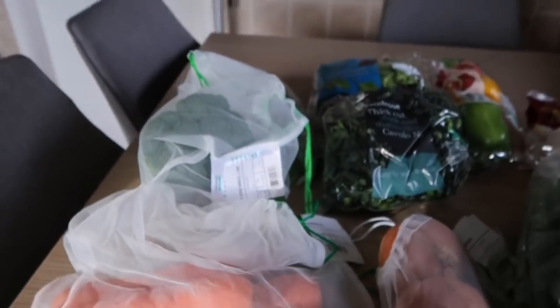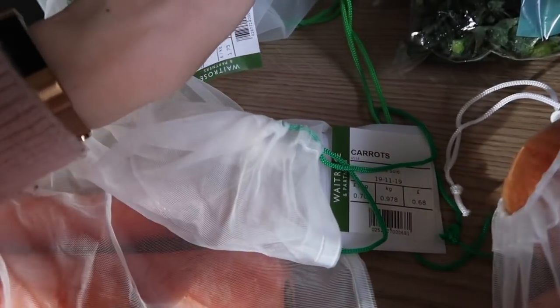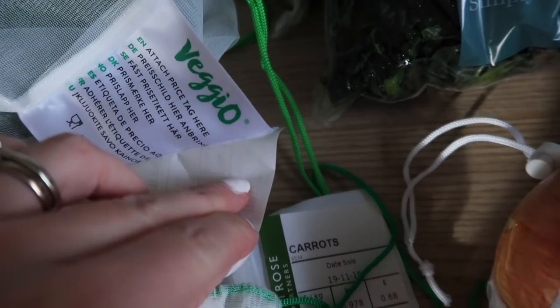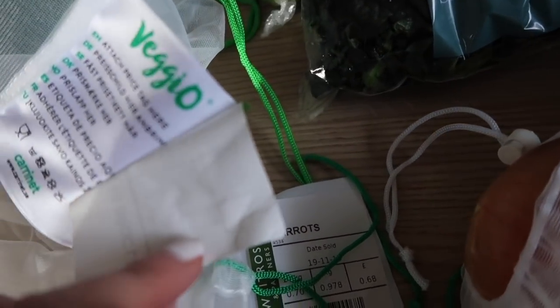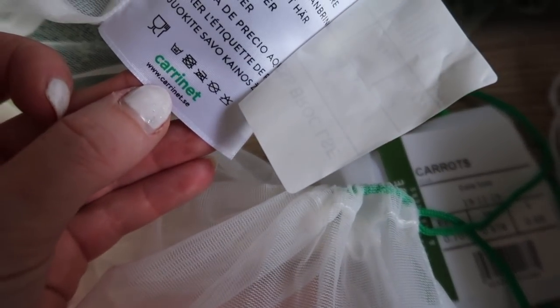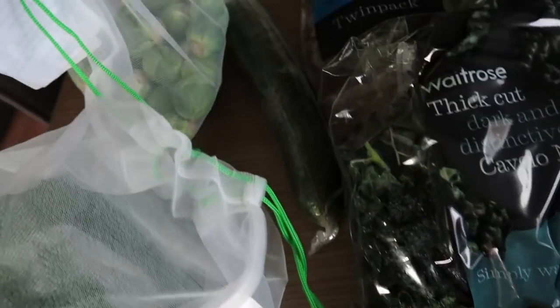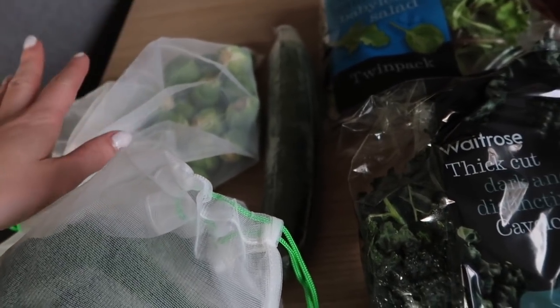I actually managed to use my veggio bags as well, which is always good. These are veggio — I'll try and leave them linked in the description bar. You can get similar ones from Amazon, but this is the company here, Caranet. They do them in all different sizes. I really fancy sprouts like roasted sprouts with bacon — oh my god, that just sounds amazing.